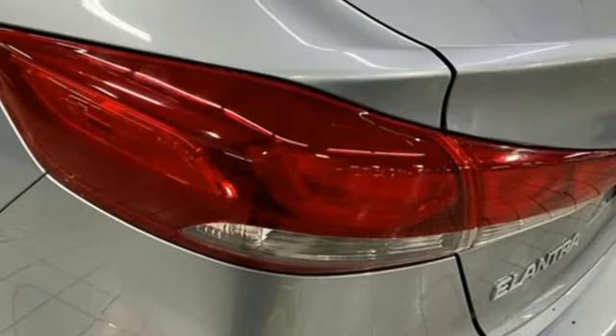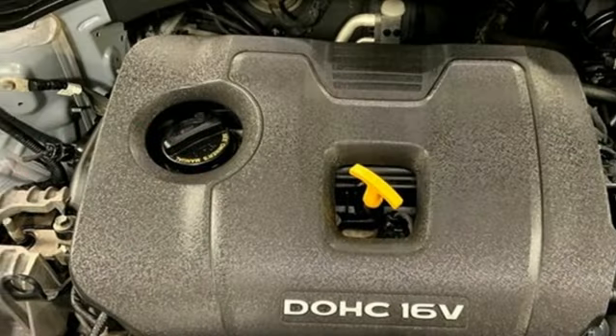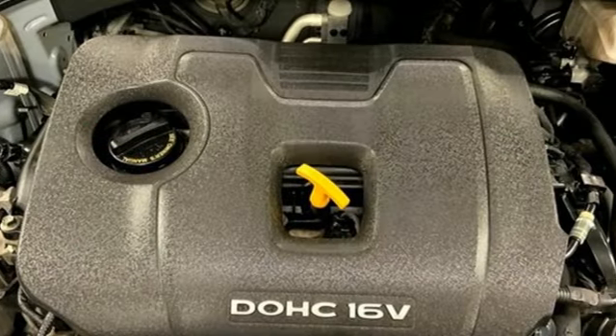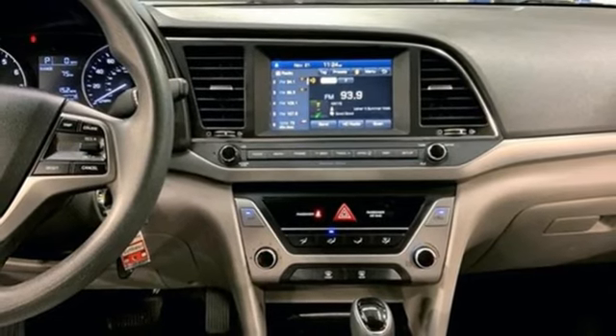External memory control, USB port, manual tilting steering column, power windows, manual telescoping steering column, automatic transmission, gas pressurized shocks.